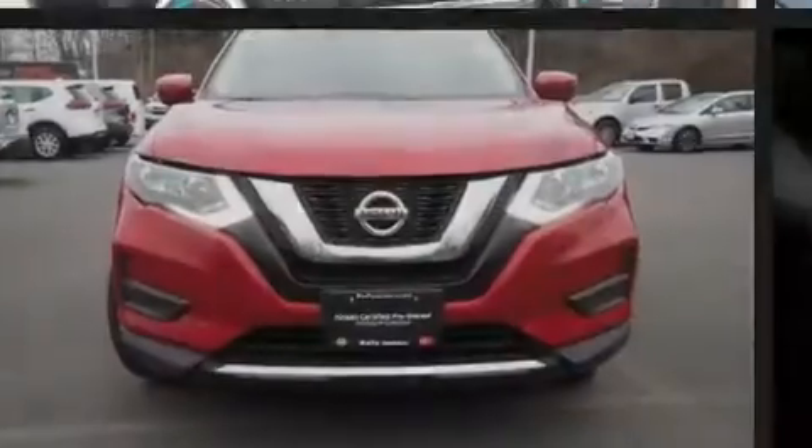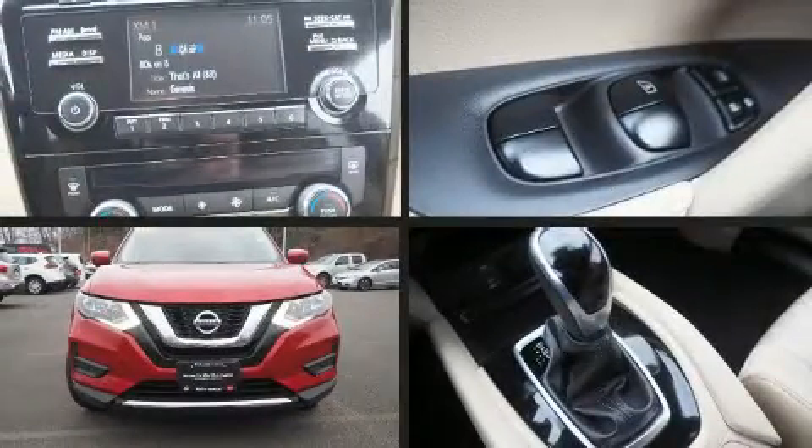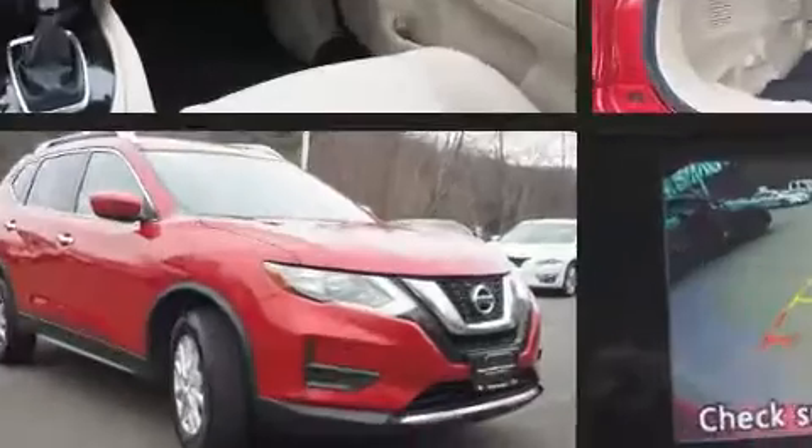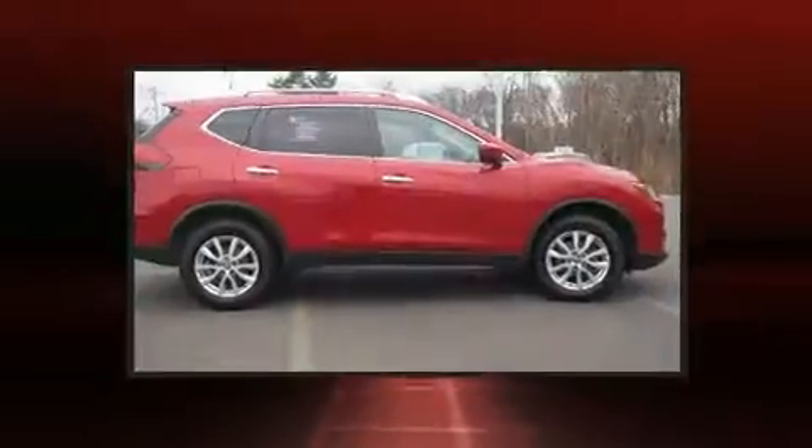Sensibility and practicality define the 2017 Nissan Rogue. With just over 30,000 miles on the odometer, this four-door sport utility vehicle prioritizes comfort, safety, and convenience.